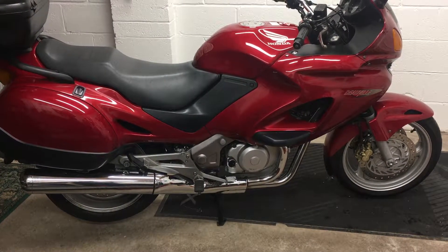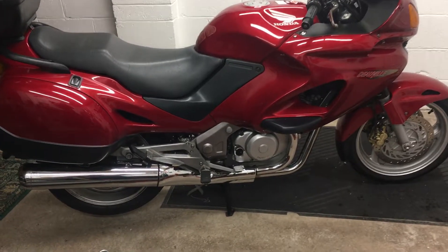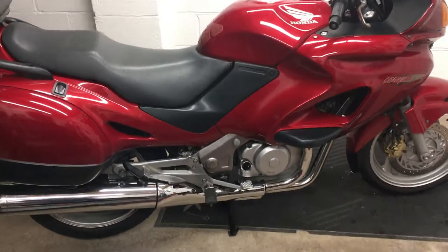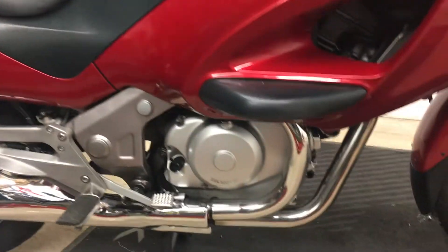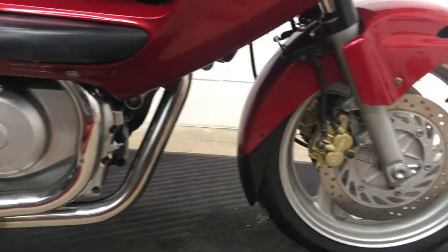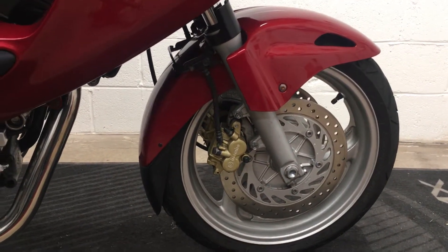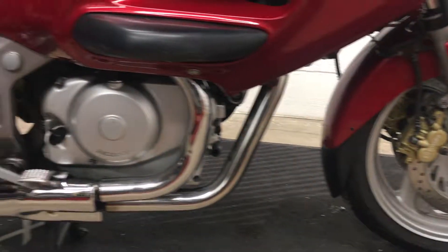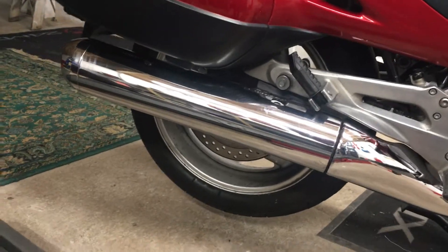Hi and welcome to the Honda 650 Deville. It's our nice wine red metallic colour. Very, very good for the age — incredible condition when you consider this is a 2000 bike. It's got an absolutely spot-on service history all the way through and it's never had an advisory on an MOT, so you can tell it's been very, very well looked after.